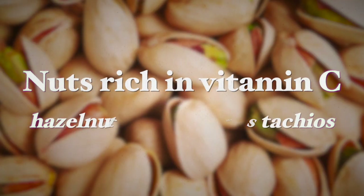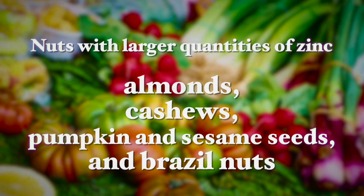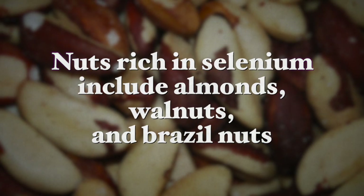Nuts rich in vitamin C include hazelnuts and pistachios. Nuts with larger quantities of zinc include almonds, cashews, pumpkin seeds, and sesame seeds, and also brazil nuts. The zinc in these nuts is crucial for healthy development and function of immune cells including neutrophils, natural killer cells, and macrophages. Nuts rich in selenium include almonds, walnuts, and brazil nuts, and the antioxidant selenium in these nuts helps reduce oxidative stress in the body, which reduces inflammation and enhances immunity.